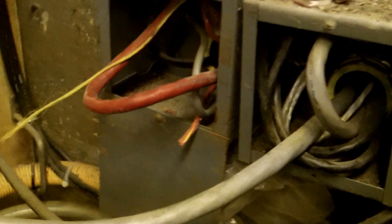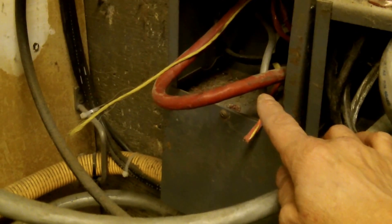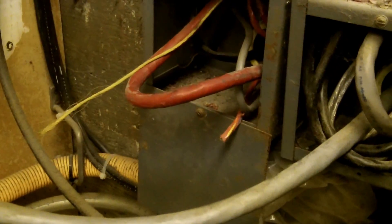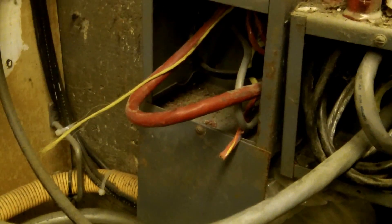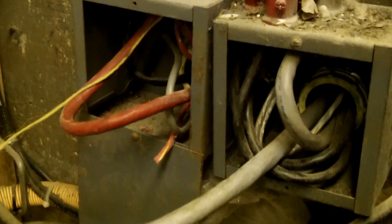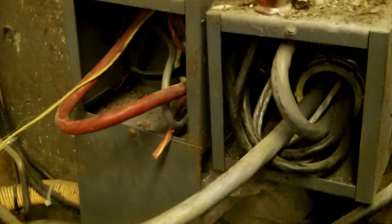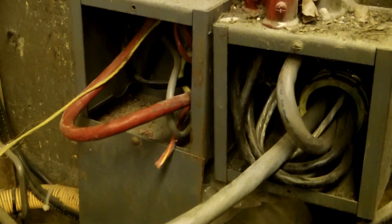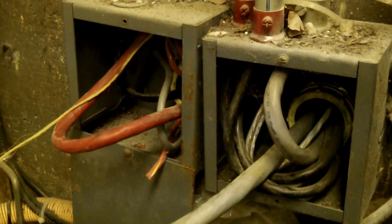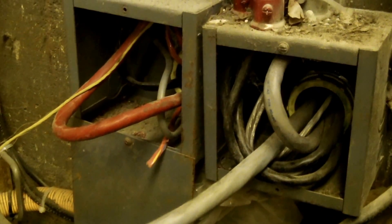They just ran it out the front of the box. This box here looks like the cover was not installed because this cable is sticking out too far, so it may have had to bend too sharp and they just decided not to put the cover on. Boxes are required to have covers in a completed installation, in accordance with NEC 314.25. So there are a couple of violations here: neat and workmanlike issues, and boxes lacking covers.